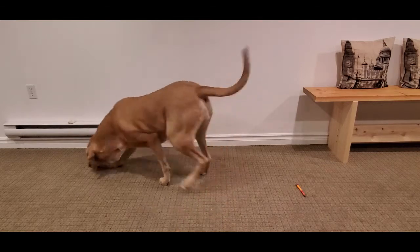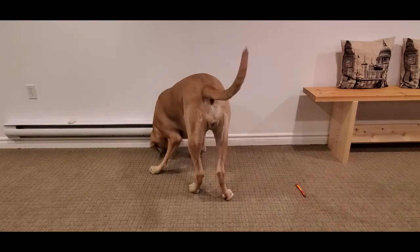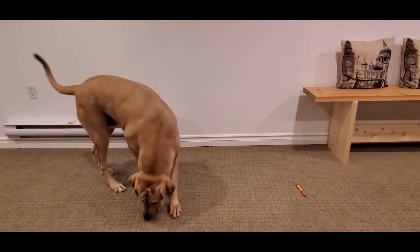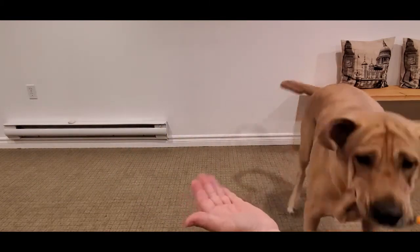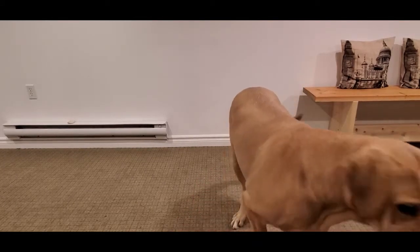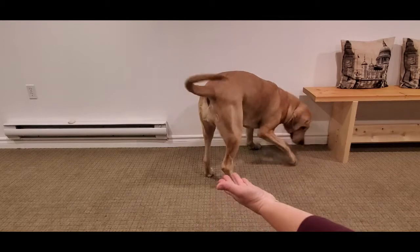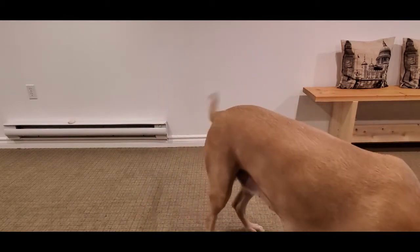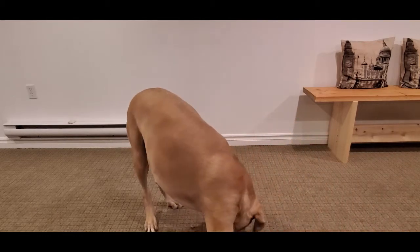Harriet, find it. Good girl. It's not very obvious. What is she looking for? No, that's not treats — it's your pen. Harriet, take. Give — it's a bit high. No, that's no-go, nothing from that. Give. Oh good girl, there you go. She wants to play with it a bit more than she wants to work with it.